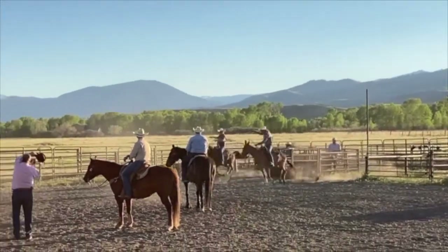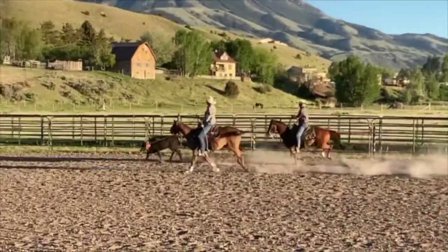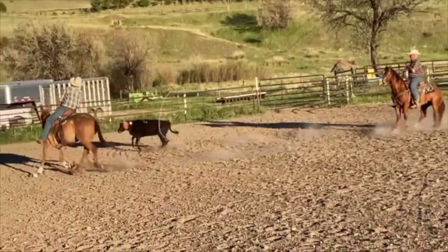Lefty knows how to do a job. He's got a lot of speed when you ask for it, and he's got a really nice trot and slow lope.